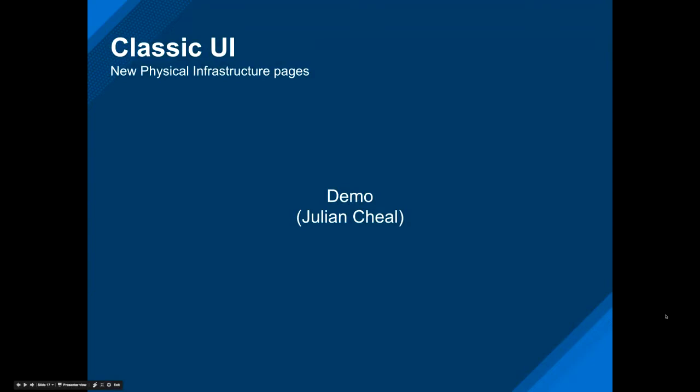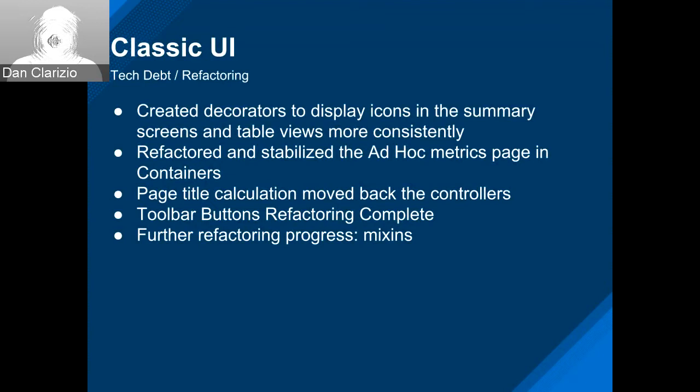Some of the guys created decorators to help have a more consistent way to display icons in the summary screens and table views, making the coding easier. Containers did some refactoring and stabilization of their metrics pages. We're working on page title calculations — getting the actual title of the screen has been done in very many different ways across the product, so we're pushing that back to the controllers in a standard fashion. Martin is going to talk about toolbar buttons refactoring — big shout out to Attila, Roman, and others who did tons of PR reviews to get this done in this sprint.